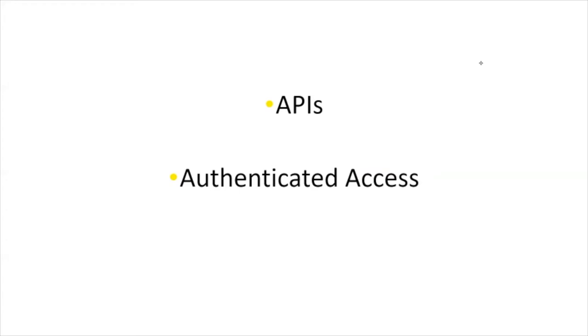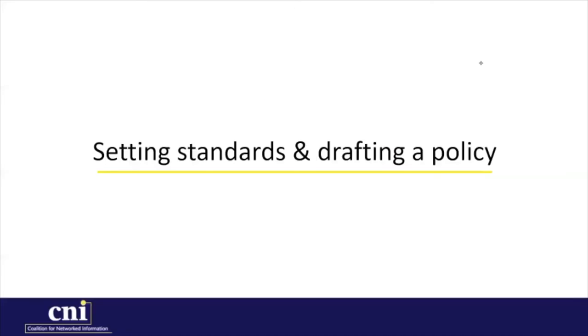Online publication of open access materials is already available through the ULS digital collections website using Islandora. But the ULS holds several collections with access potential affected by copyright limitations. By combining the user portal provided by Preservica with the capability to apply user authentication to specific collections, ULS could offer a viable new path for online access. But before moving forward, we need to create a foundation for our newly initiated digital preservation program.